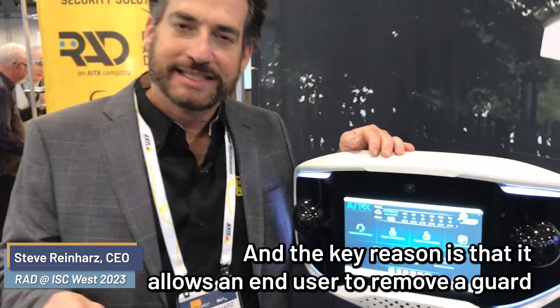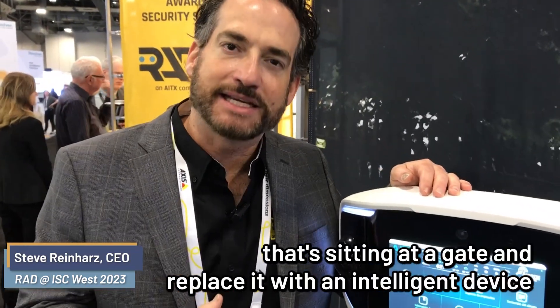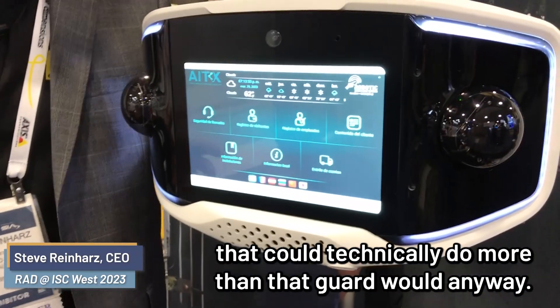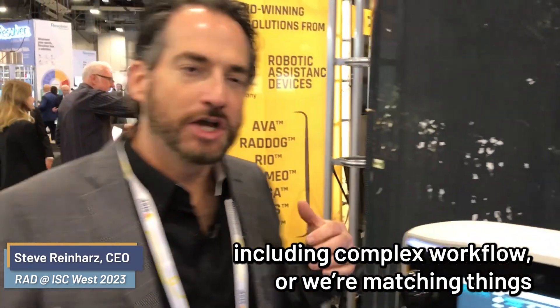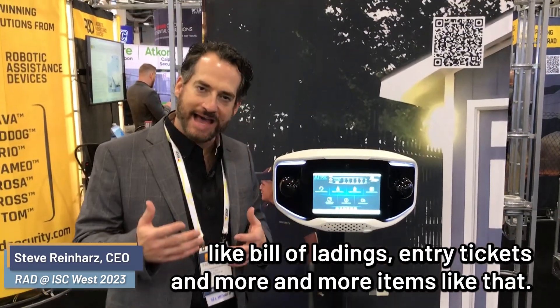The key reason is that it allows an end user to remove a guard that's sitting at a gate and replace it with an intelligent device that can technically do more than that guard would anyway. Some of the things that we're doing with this device include complex workflow where we're matching things like bill of lading to entry tickets and more items like that.